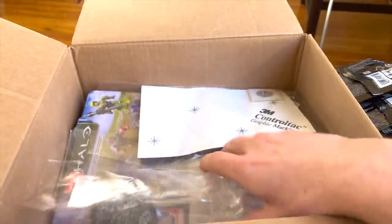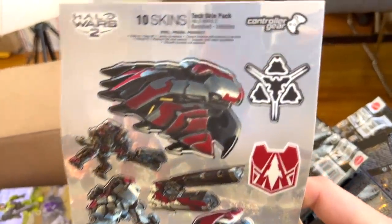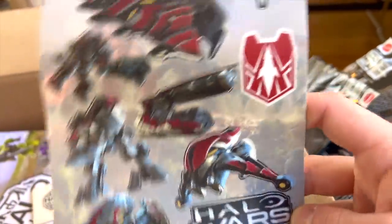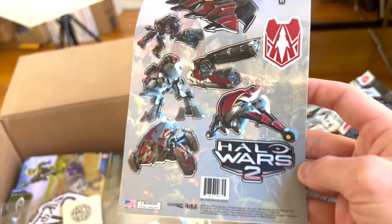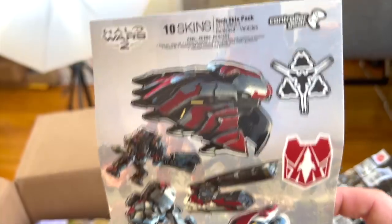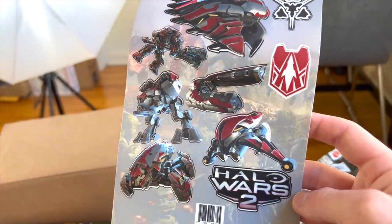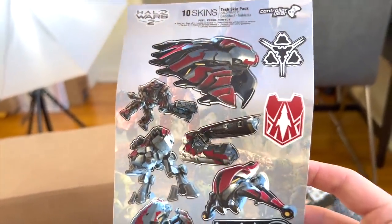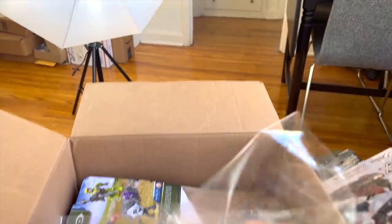We've got something very special in here. Halo Wars 2 stickers! Look at those — all of your favorite Banished vehicles, including a Brute with a gravity hammer. Really nice. I don't know what I'm going to stick these on yet, but there are 10 of them. It's the Tech Skin Pack for controller gear — maybe they recommend you put these on your Xbox controller. These are really dope. Thank you very much, Kevin Hurd.